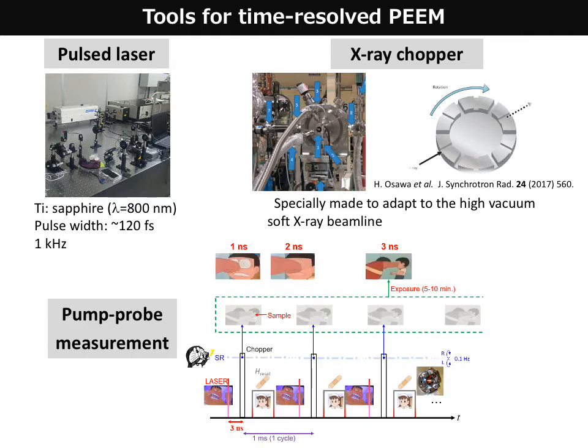The time-resolved observations are done by the well-known pump-probe method: stimulate the sample, for example by a laser pulse, take an image with a specific synchrotron pulse selected by a chopper, and in some cases restore the magnetic state to the initial single domain using a small electromagnet attached behind the sample holder. Then repeat the same sequence to improve statistics.